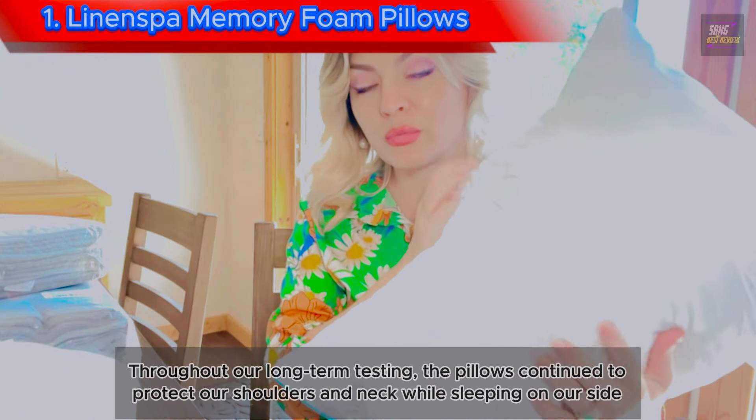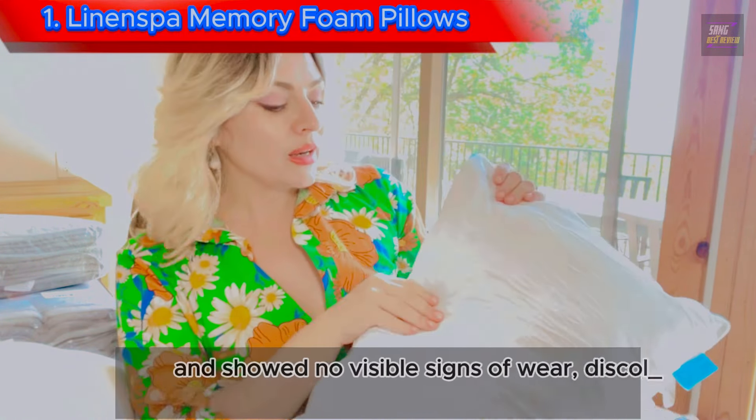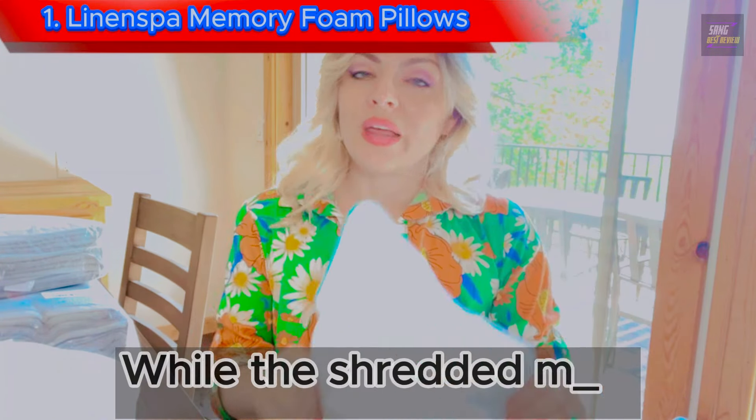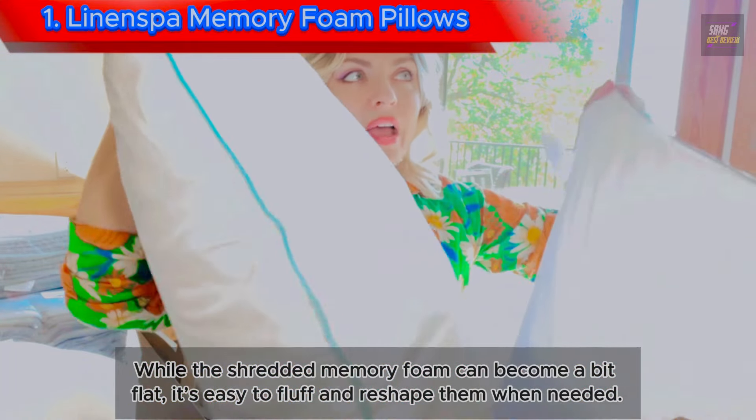Throughout our long-term testing, the pillows continued to protect our shoulders and neck while sleeping on our side and showed no visible signs of wear, discoloration, or odor after 6 months. While the shredded memory foam can become a bit flat, it's easy to fluff and reshape them when needed.